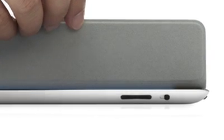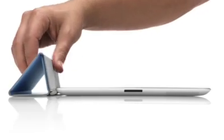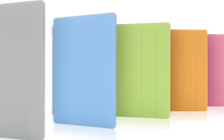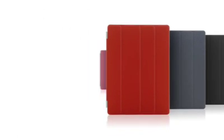When the iPad detects you've opened the cover, it immediately wakes from sleep. And when you close the cover, it puts it back to sleep. You can also fold the cover to create a stand for typing or watching a video. And the microfiber internal lining was even designed to help keep the display clean. There are ten colours — five in polyurethane and five in a beautiful aniline dyed leather.